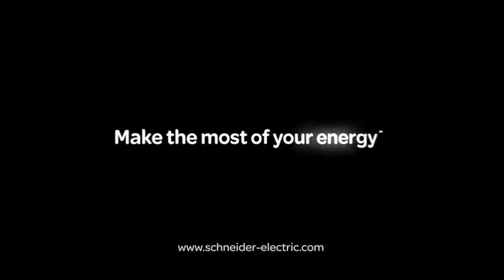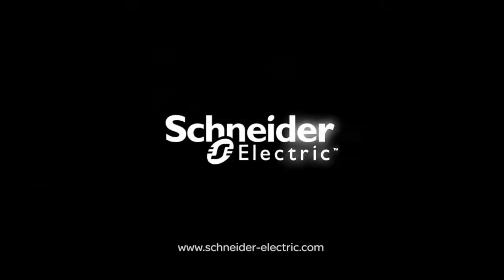Schneider Electric — providing simple products and solutions helping you to make the most of your energy.